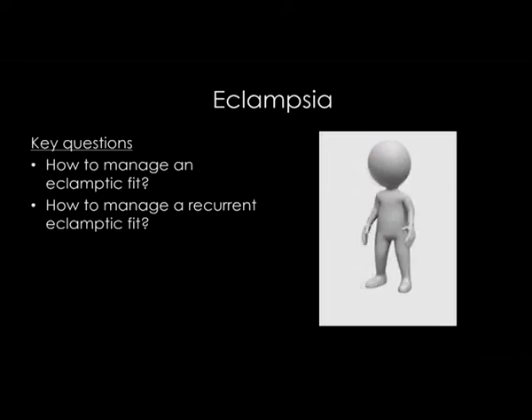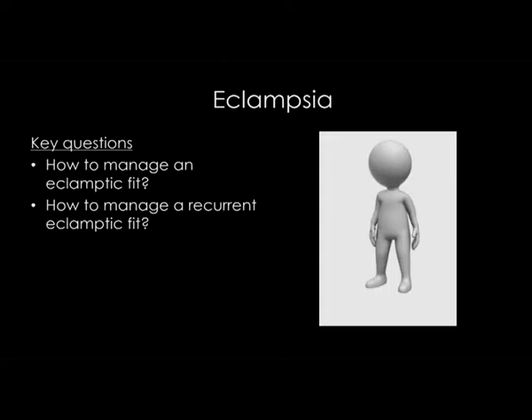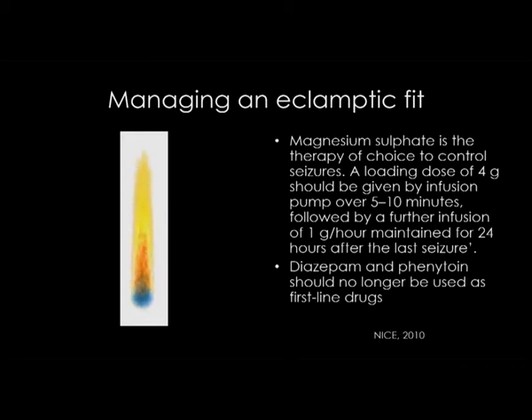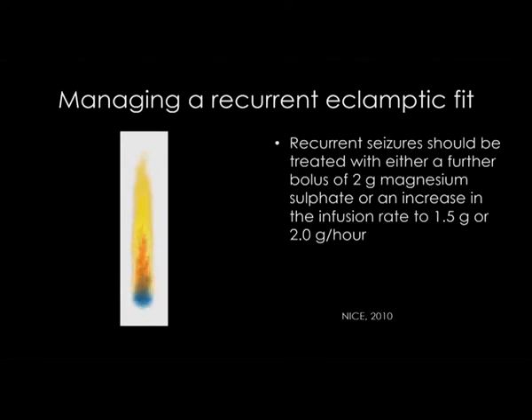How to manage an eclamptic fit and a recurrent eclamptic fit — this is a very easy question to answer. Magnesium sulphate is the therapy of choice. A loading dose of 4 grams should be given by infusion pump over 5 to 10 minutes, followed by a further infusion of 1 gram per hour for 24 hours. Anticonvulsants — diazepam and phenytoin — should no longer be used as first-line drugs. Eclamptic seizures are almost always self-terminating. You give magnesium to prevent further seizures and halt the preeclamptic process, not to terminate the current seizure. For a recurrent seizure, give a further bolus of 2 grams.